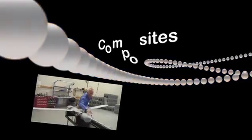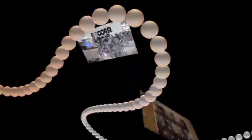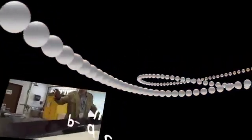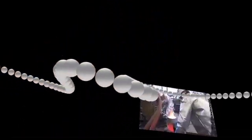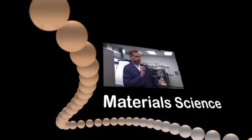Have you ever wondered how things are made? How we convert raw materials into the products we use? What new kinds of materials are being developed? And what does that mean for you in your life today? In this program we'll answer some of these questions and show you how materials science is the field behind all of it, because materials science is in everyone's backyard.